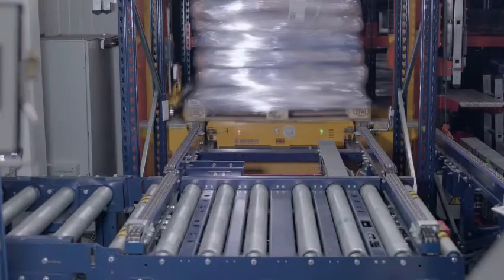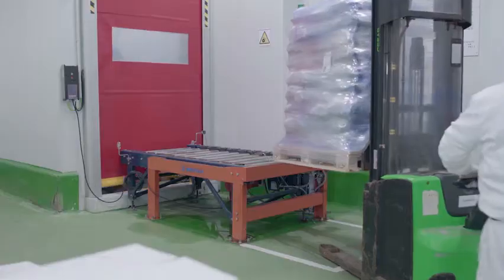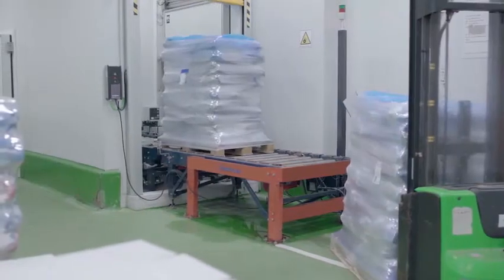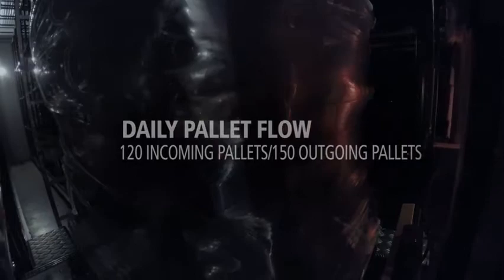Process automation has shortened the time spent on each operation, speeding up product inflows and outflows and, consequently, increasing responsiveness to changes in demand. The automatic pallet shuttle enables Carnicas Chambarí to move up to 120 incoming pallets and 150 outgoing pallets a day.